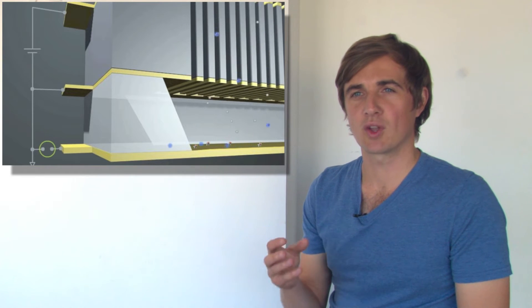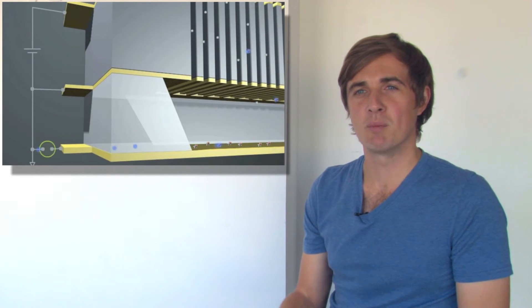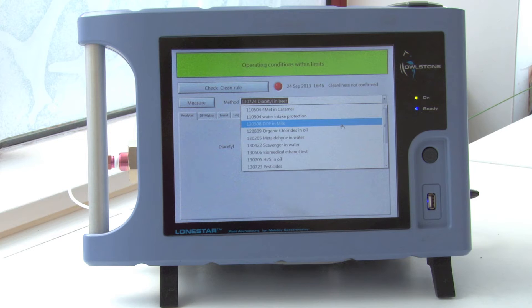By rapidly changing the fields, we change what is allowed through and can build a complete chemical fingerprint of the environment in real time. The Lone Star analyzer has the Owlstone sensor at its core.